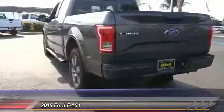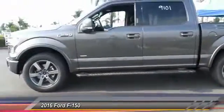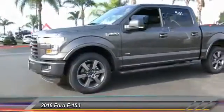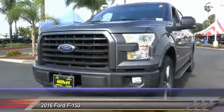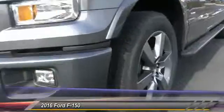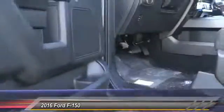This vehicle has less than 100 miles. Here are some of this vehicle's great options: navigation system, heated seats, keyless entry, traction control, leather-wrapped steering wheel, Bluetooth wireless data link for hands-free phone, automatic stability control, four-wheel ABS, AM FM stereo radio, child safety locks.